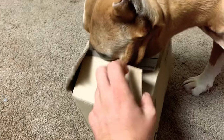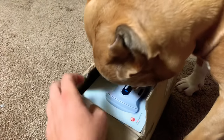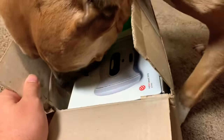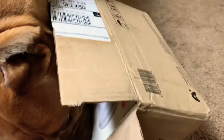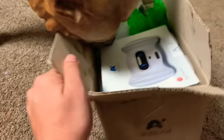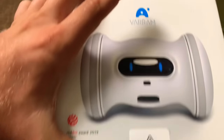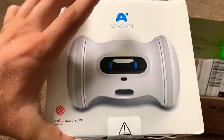I'm gonna open this one, Dad. What is that? Where's that thing? Oh, that thing's cool. What is that thing? Let's see. It's a VRAM Pet Fitness Smart Pet Robot. Look at that. That thing's pretty cool, huh?